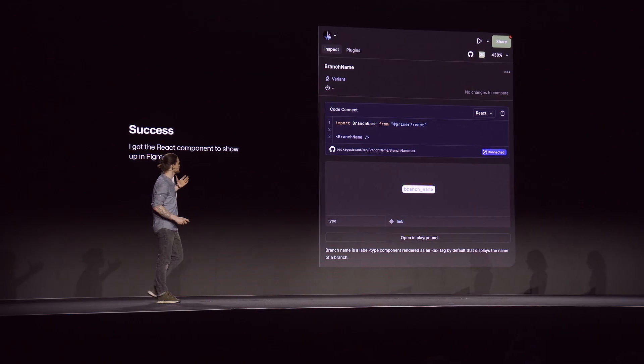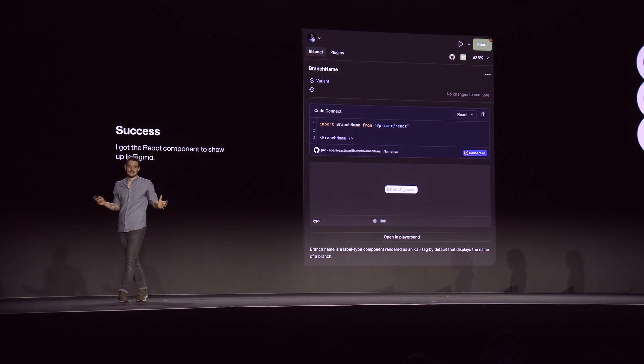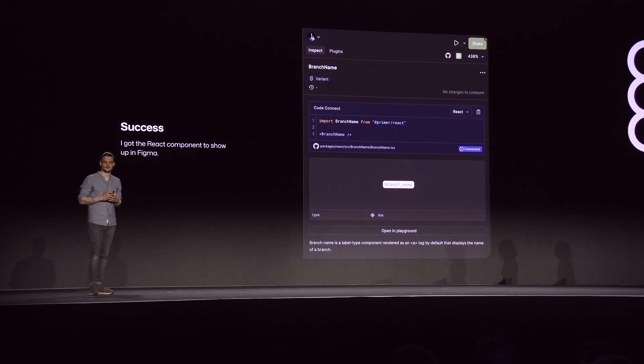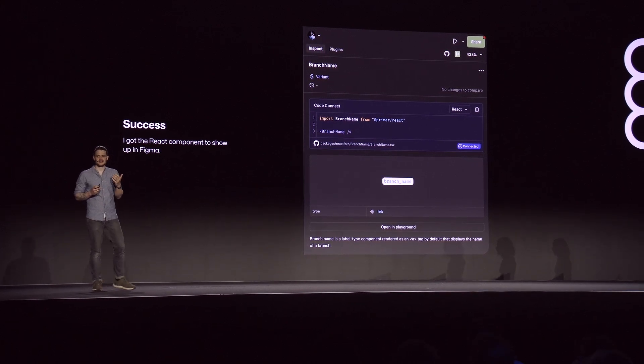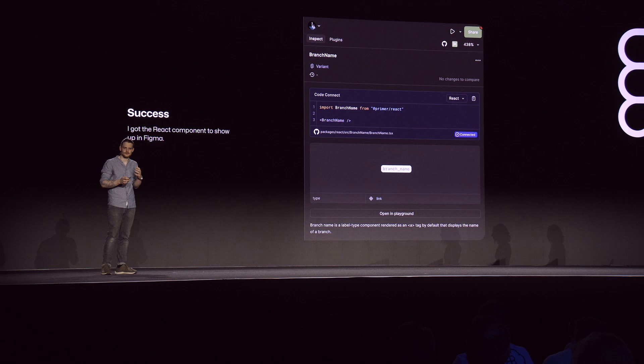When I opened up Figma and saw the purple box on the side, I was overjoyed — this meant success. I had successfully published my first Code Connect component to Figma. But I quickly noticed that something was missing: my type property wasn't showing up, and it also didn't pick up the branch name that I typed into the component.